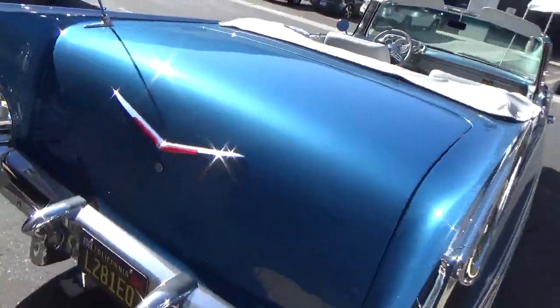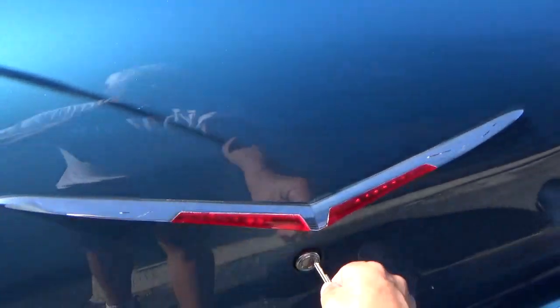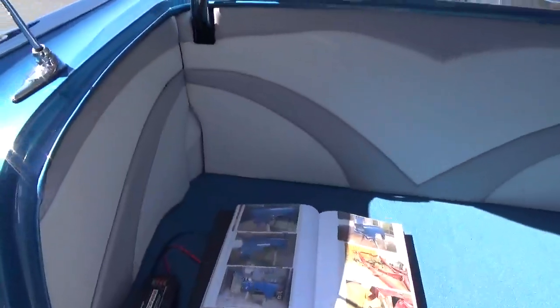This has got under 4,000 miles since being put into this fabulous condition. You can see it's beautifully finished. There's a binder here with all kinds of photos of the restoration process, and it actually verifies the frame-off restoration and the attention to detail that was lavished on this car. Really exceptional.